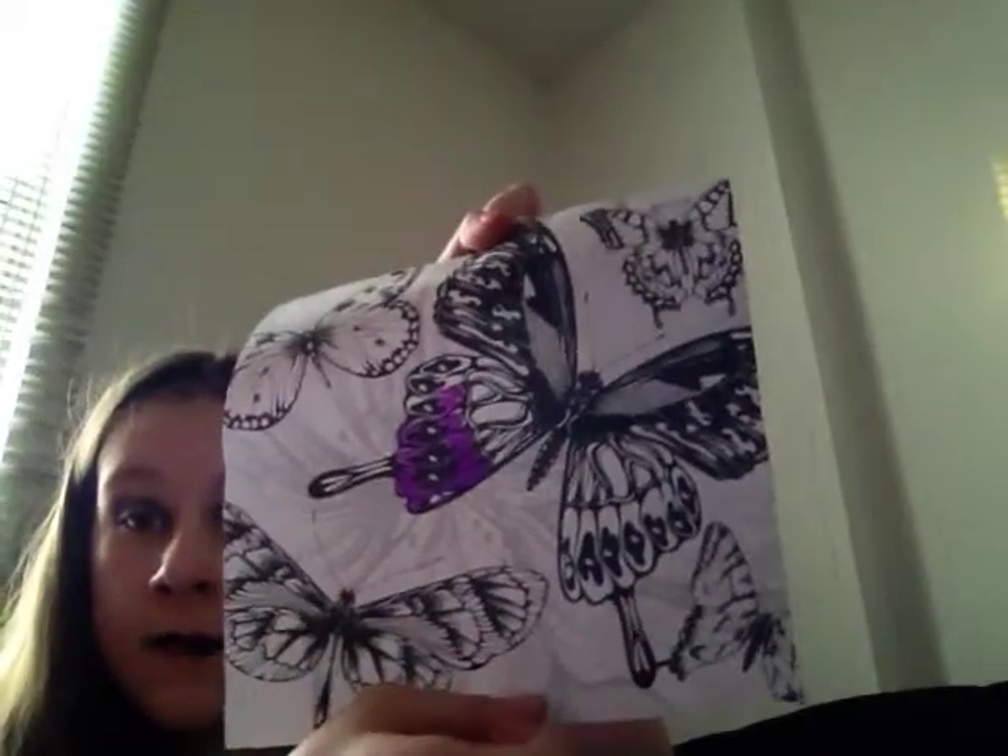I have a picture that my friend gave me that I started drawing. And I have a test that my mom needs to sign.